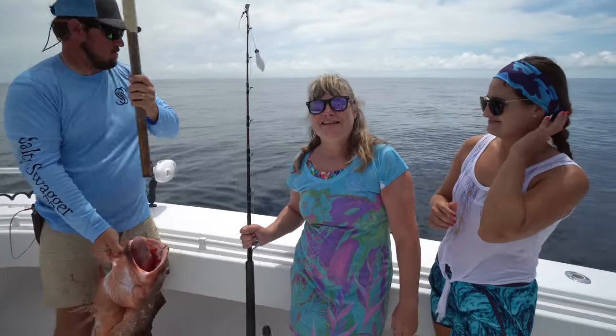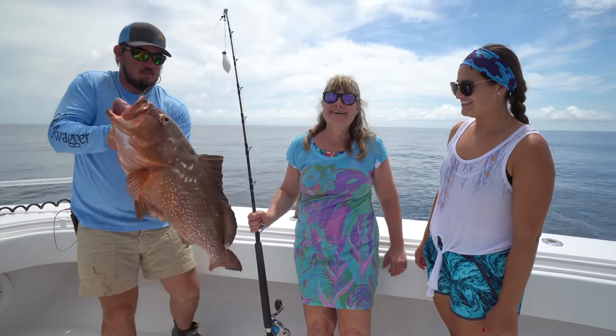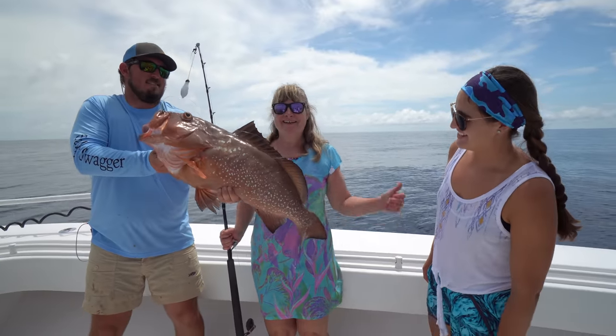Good job. Way to go, Deb. Look at that thing. Holy moly. Good fish, Mom. That is a nice red. That is awesome.